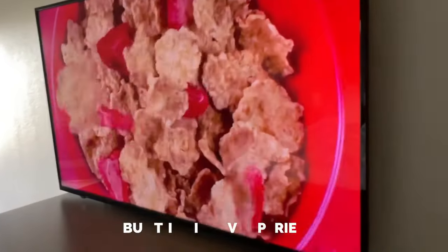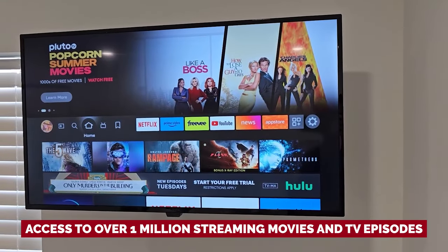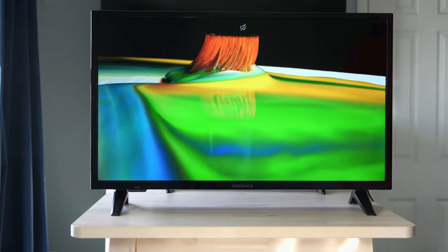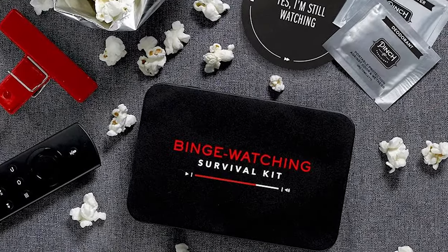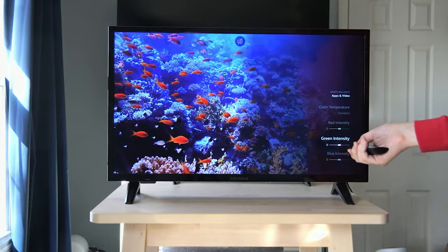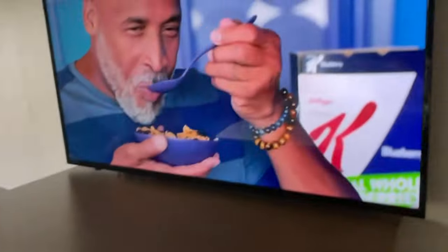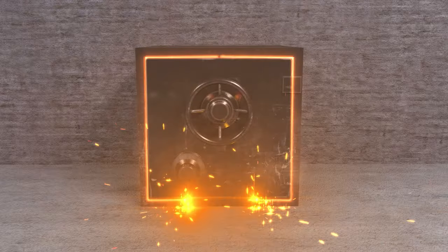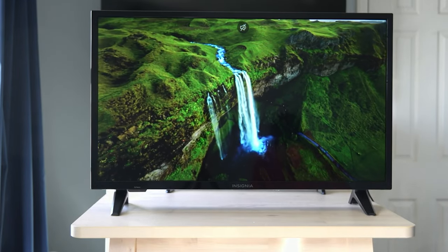What really sets this TV apart is its built-in Fire TV experience. With access to over 1 million streaming movies and TV episodes, as well as tens of thousands of live channels, you'll never be short on entertainment options. Whether you're in the mood for a movie marathon or binge-watching your favorite TV series, this TV has got you covered. And at a fraction of the cost of other smart TVs on the market, the Insignia Class F20 Series TV is an absolute steal — offering all the features you need without breaking the bank.